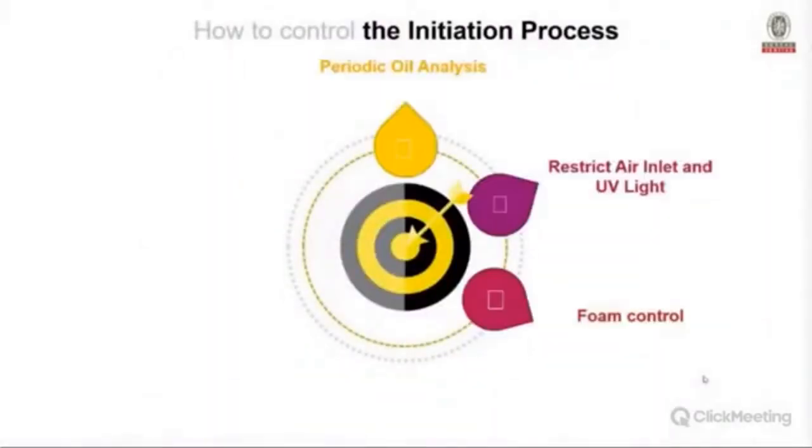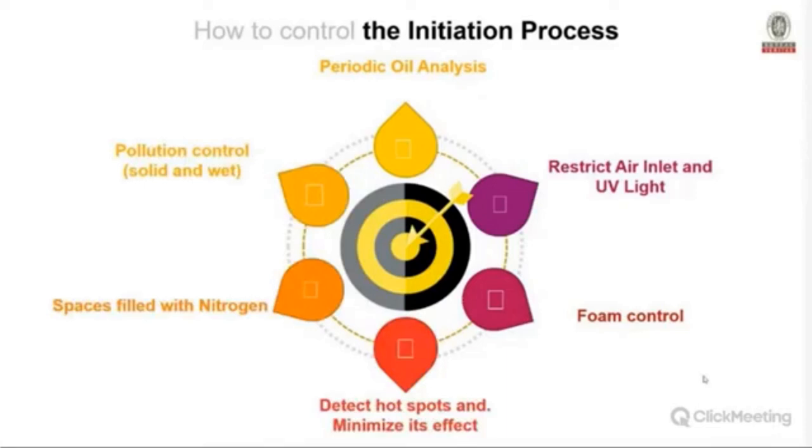To detect and control the initiation process: run periodic oil analysis, restrict air inlet and UV light exposure, use foam control, detect hot spots and minimize their effect. In some cases turbines can be filled with nitrogen to displace air. Pollution control — such as adding a filter cart or other filtration — is also an effective measure.